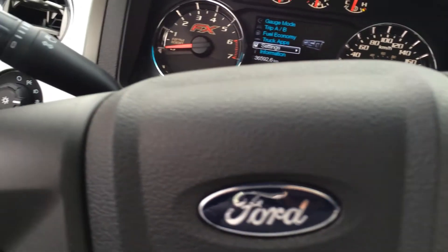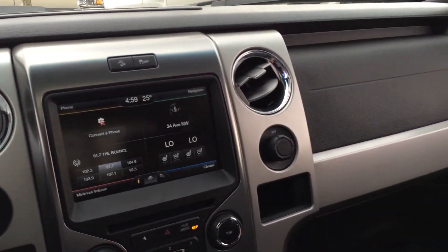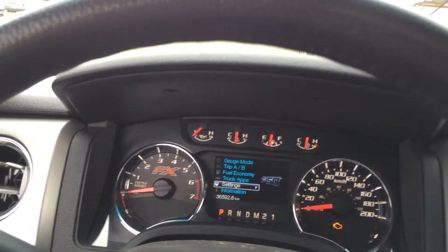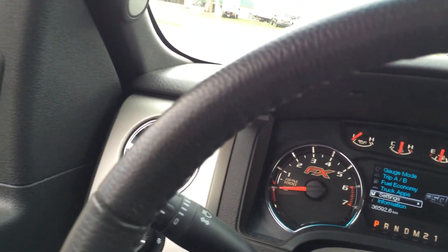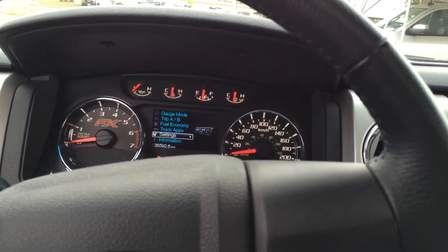So that's just a little take on the 2013 FX4 — hope you enjoyed the video. If you have any questions, give me a shout at Team Ford. I can be reached at 780-625-2193. Otherwise, I wish you all the best with your shopping experience. Hope you learned a little bit more about this beautiful half-ton, and enjoy the rest of your day. Bye for now.